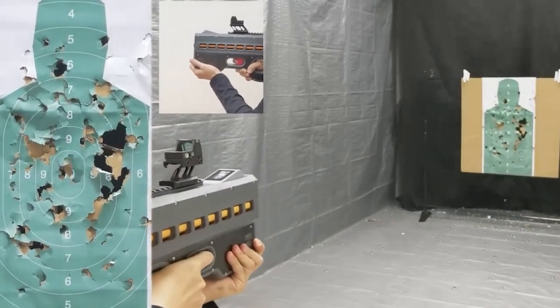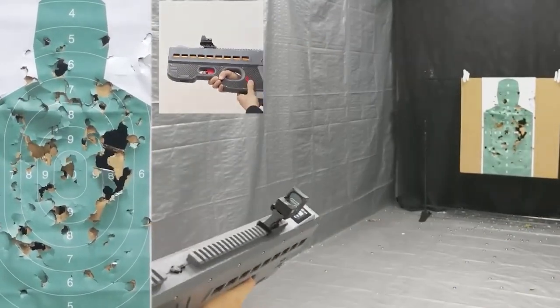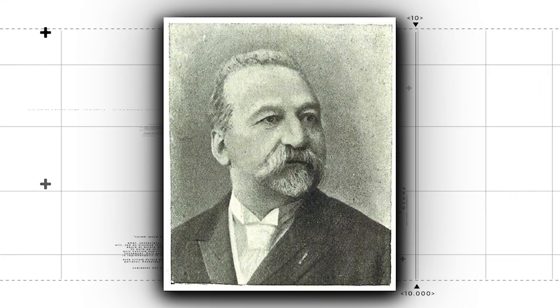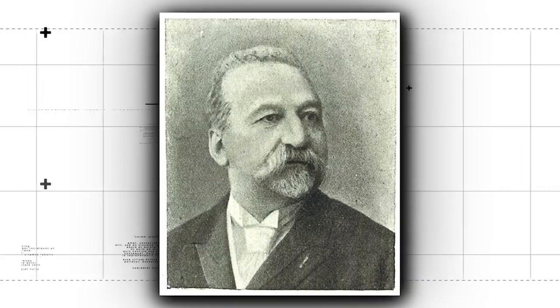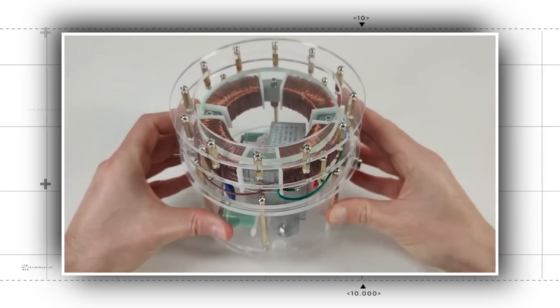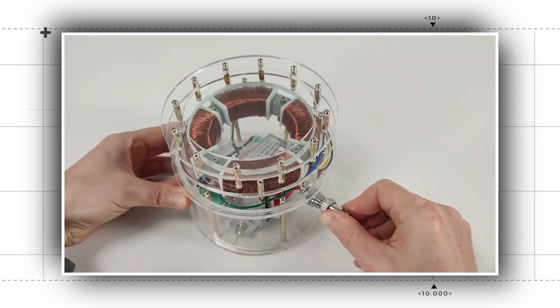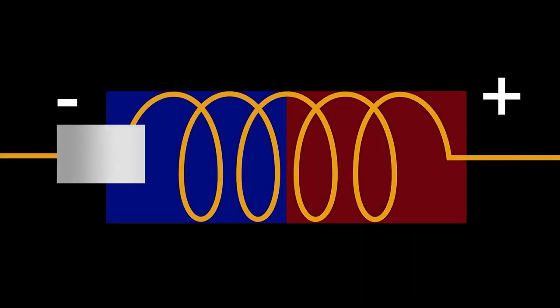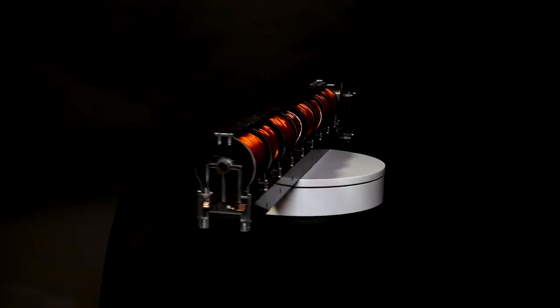The modern-day coil gun as we know it today was first patented in the late 19th century by French inventor Gustave Trouvé. Trouvé was a prolific inventor and engineer who was fascinated by the relationship between electricity and magnetism. He was working on developing a new type of electric motor when he stumbled upon the concept of the coil gun. Trouvé's invention used a series of electromagnets to launch a ferromagnetic projectile, much like the modern-day coil gun.